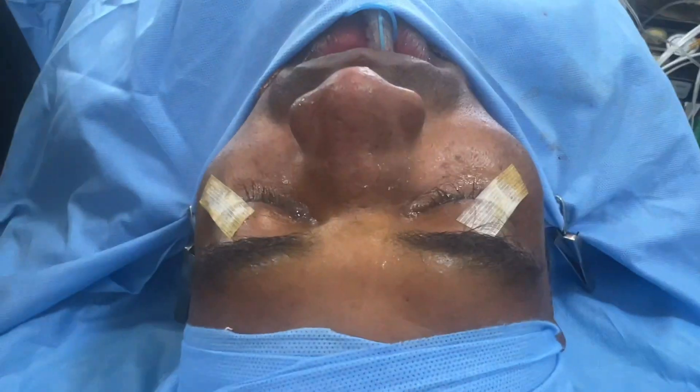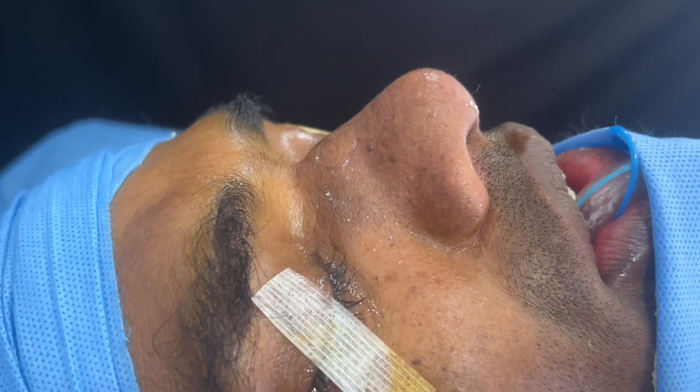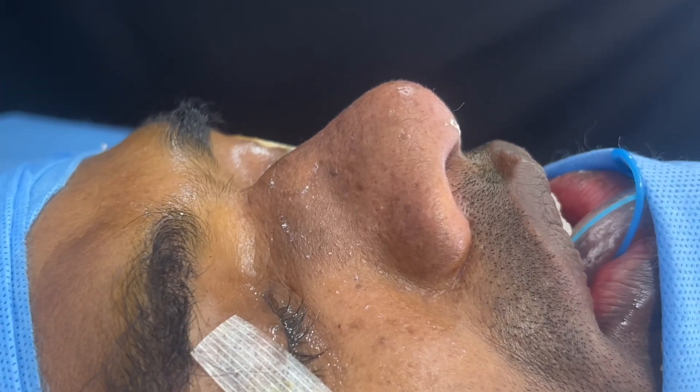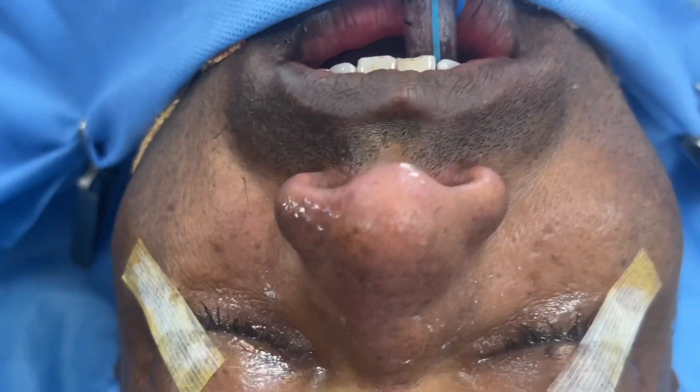We're about to start another rhinoplasty — this is a male nose job. You can see his nose is very bulbous and he's also got very thick skin. It's going to be an open structure rhinoplasty and we're also planning a rib harvest.